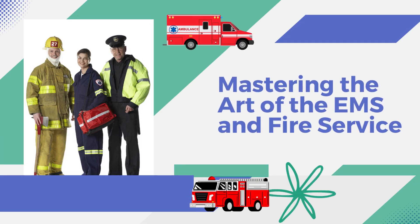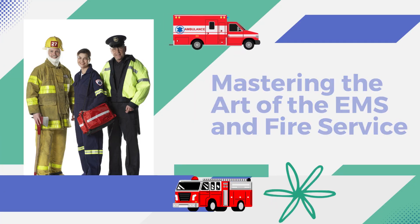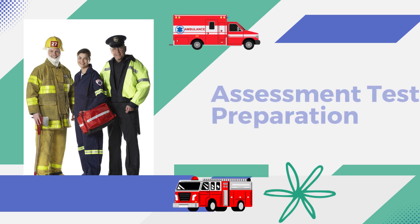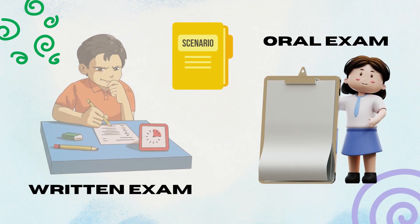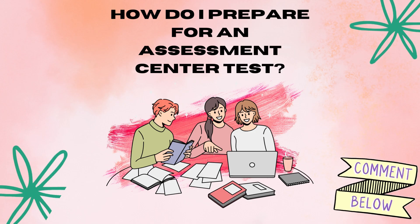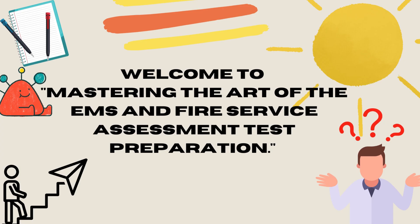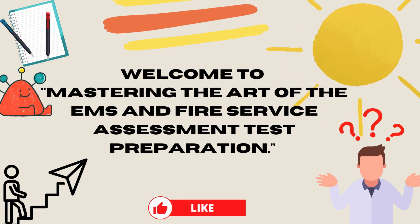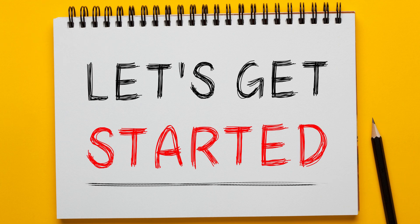If you're looking to join the ranks of EMS or the fire service, there's one test you simply can't avoid: the assessment center test. While the written exam is a key component, there's another test that's equally important — the oral exam. But how do you prepare for this daunting test? That's what we're here to help you with today. Welcome to Mastering the Art of the EMS and Fire Service Assessment Test Preparation.